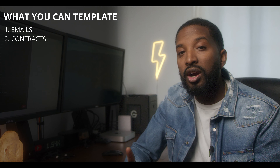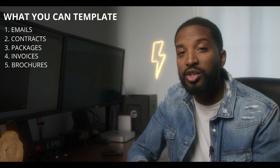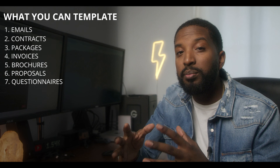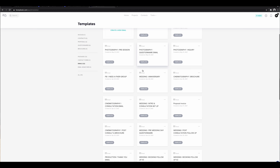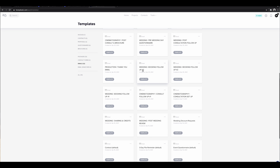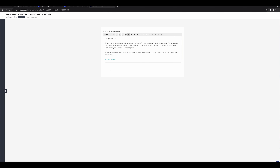A few of the things that HoneyBook allows you to template are emails, contracts, your packages, invoices, brochures, proposals, and things like questionnaires. Having the ability to have those all pre-made and available to be sent out to your clients at any given moment saves you a ton of time. It just takes a lot of stress off your mind from having to remember to do all these things or even just missing a step.